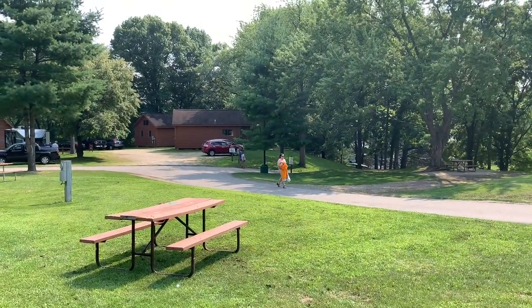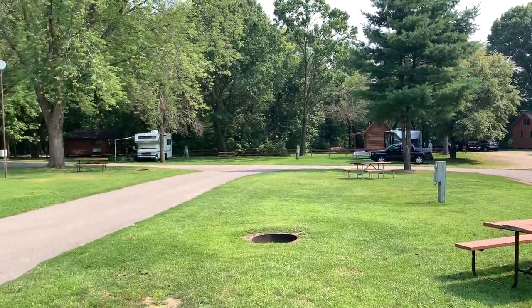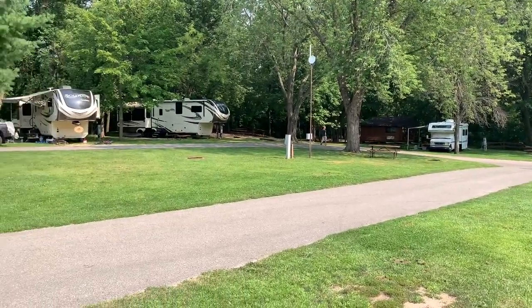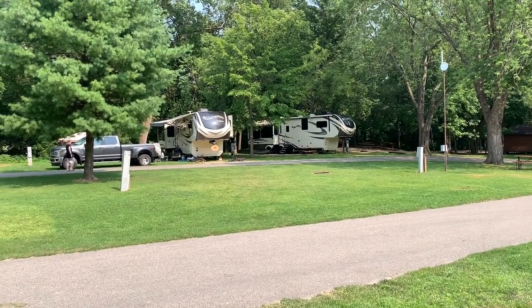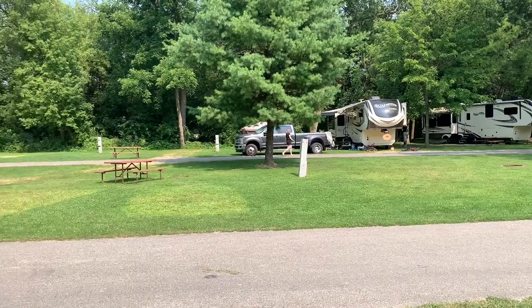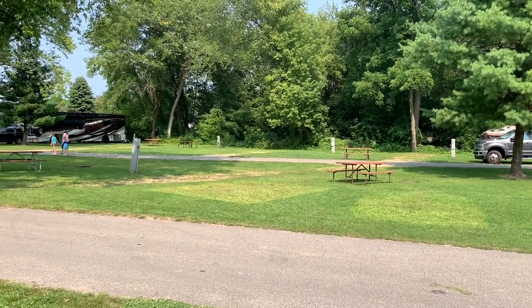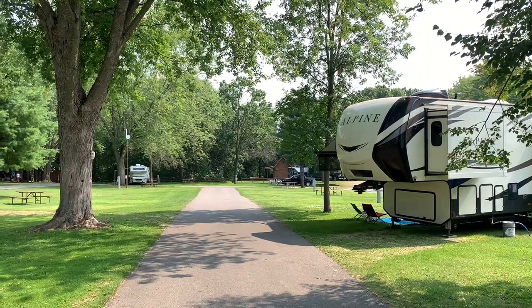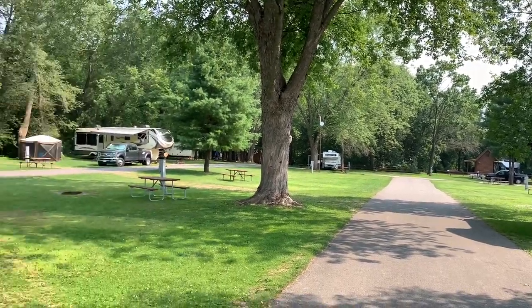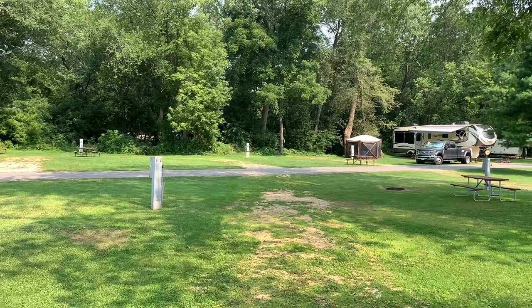As soon as you get to the top of the hill, you'll see a number of cabins clustered together off to your right, and then you'll start to see the pull-through campsites in the center of the campground. There's one right in the center of your screen, and they also have back-in campsites against the wood line.